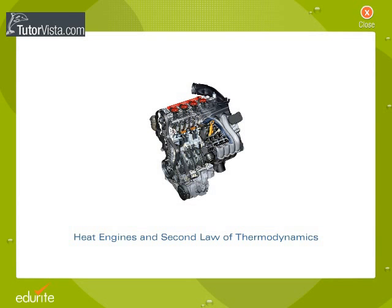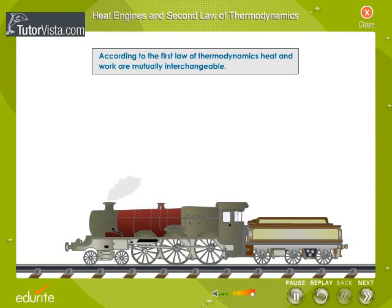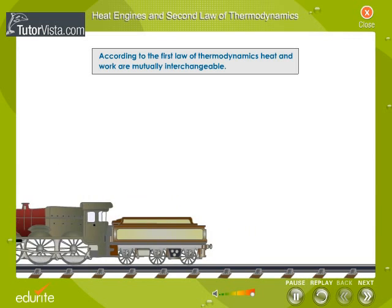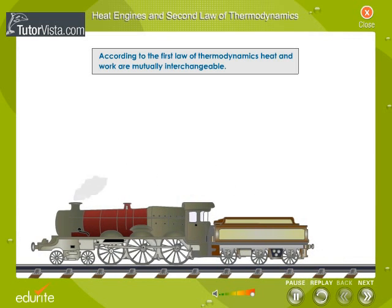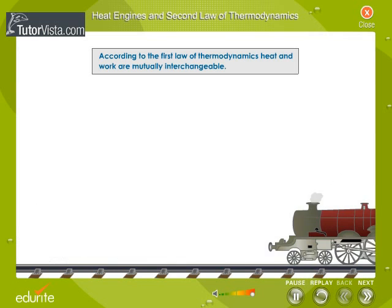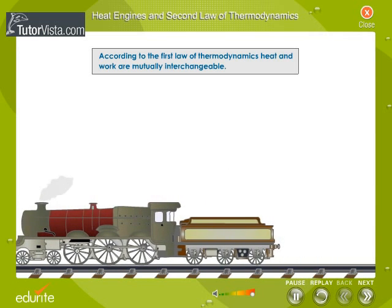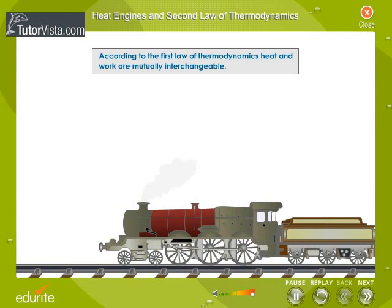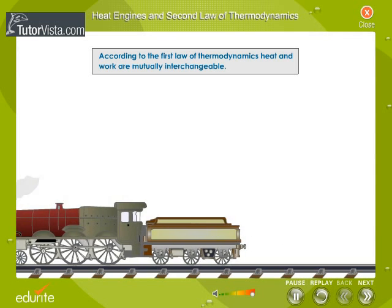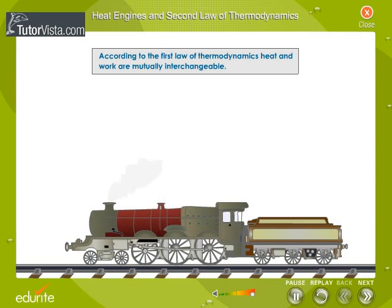Heat Engines and Second Law of Thermodynamics. According to the first law of thermodynamics, heat and work are mutually interchangeable. This law does not mention the direction of flow of heat. The second law of thermodynamics gives the direction of flow of heat energy. Before stating the law, let us see how heat energy is converted into mechanical energy in a heat engine.